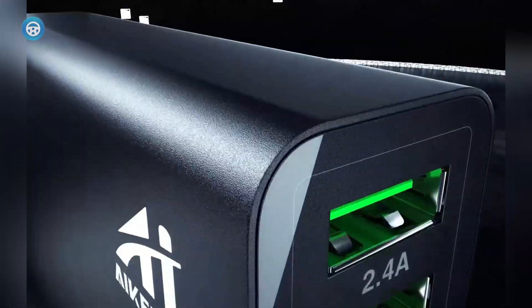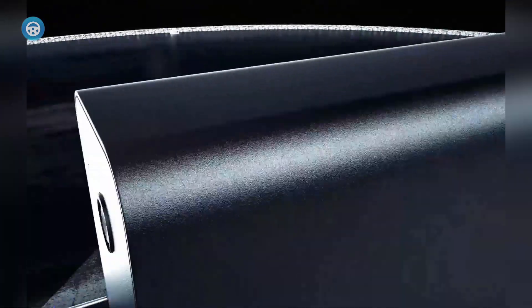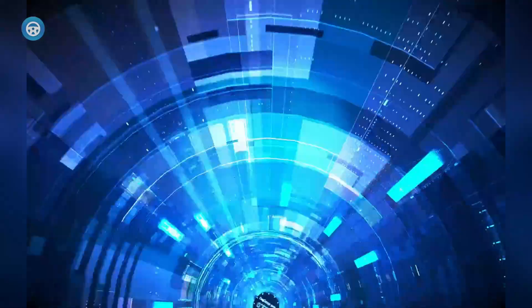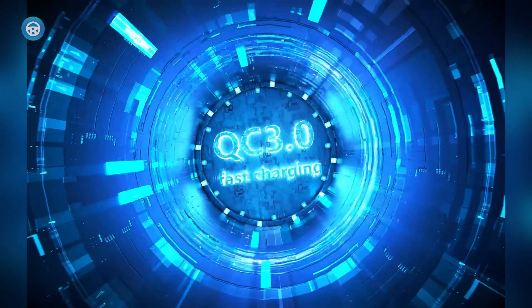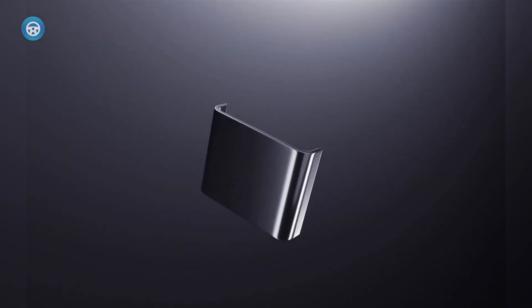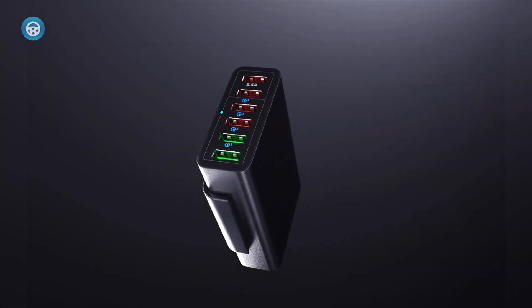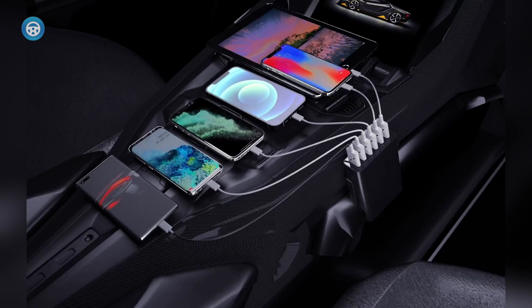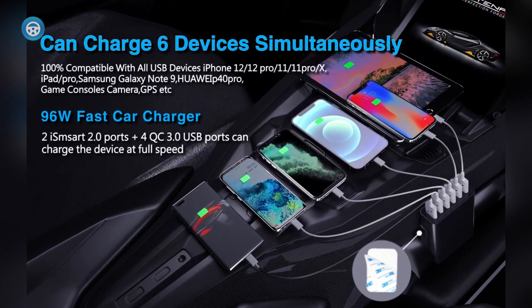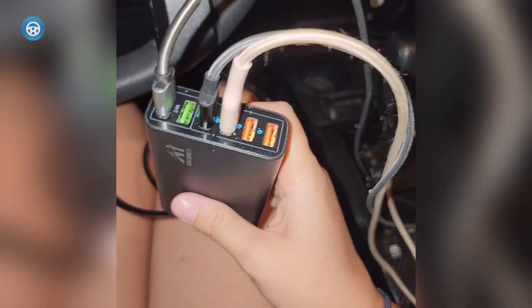AIAIKENUO Multiport QC3.0. The AIAIKENUO Multiport QC3.0 is a great charger for those who demand a lot of power to keep multiple QC3-compatible devices charged while on the go. It simultaneously supports charging multiple devices at the maximum rates and does not reduce power to a given port as devices are plugged in.